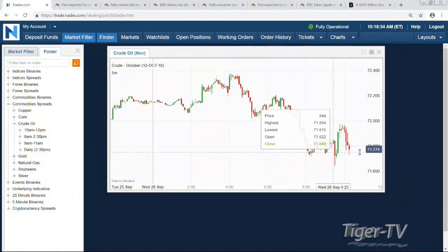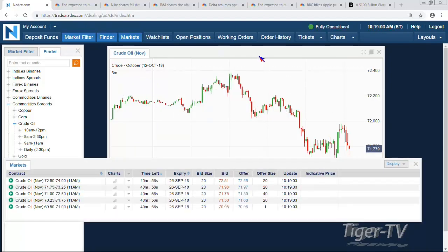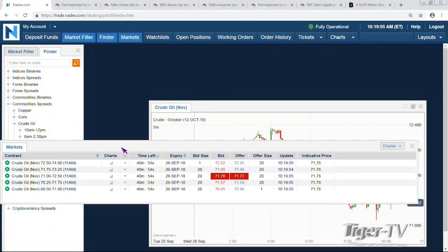It is Wednesday. We get the EIA numbers every Wednesday at 10:30 a.m. Eastern Time. We're checking out the November contract for crude right now. Crude is trading at 71.77, and it's 10:19 on the dot — we've got 11 minutes until the numbers. We're going to take a look at possibly some volatility trades for bullish and bearish action.